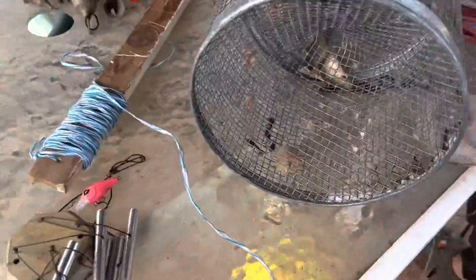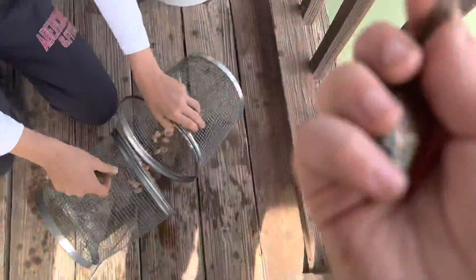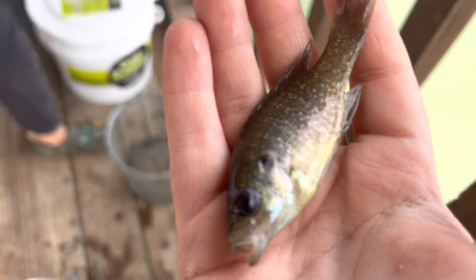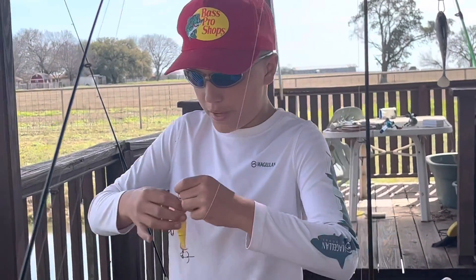Yeah, we got some fish! We got two of them which is actually perfect. That's the first step of the food chain, the food chain starts now! This one is a sunfish. We used hot dogs with the fish trap and now we've got our bait.